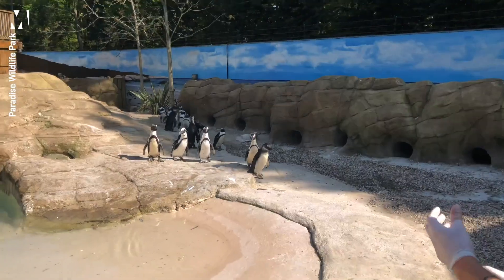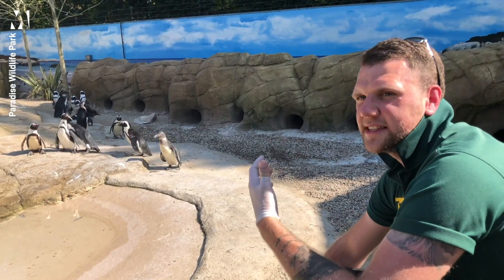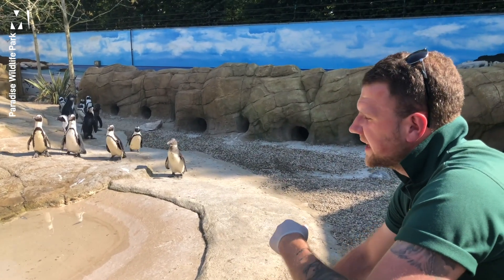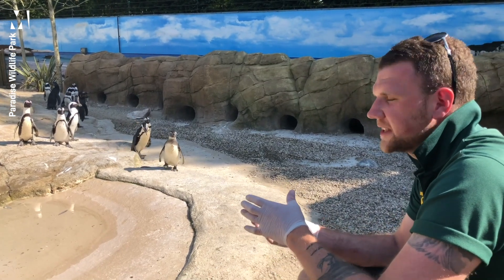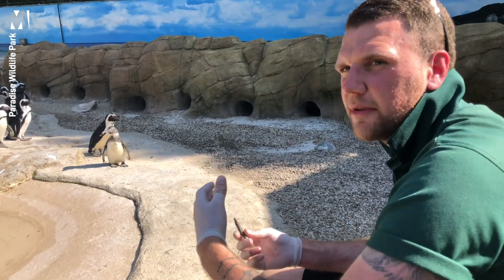These guys have a couple of ways to avoid being eaten. One is called porpoising — they reach short burst speeds of around 30 miles an hour, zigzagging left and right in the ocean, which creates a jet stream of bubbles that confuses the predator.